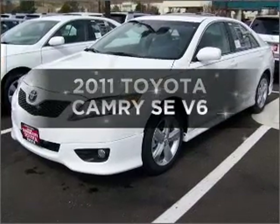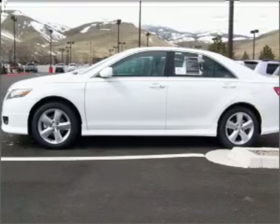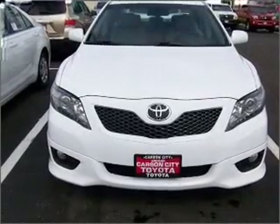Imagine yourself in this 2011 Toyota Camry. This is the set of wheels you've been looking for, with a reliable six-cylinder engine connected to a smooth shifting automatic transmission.